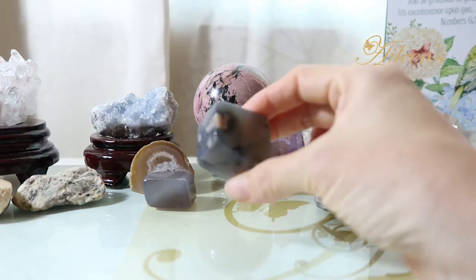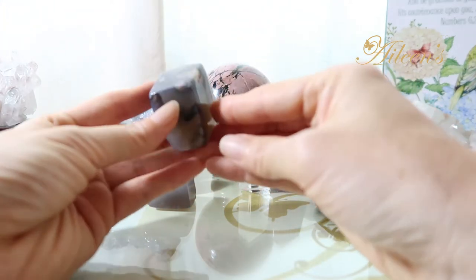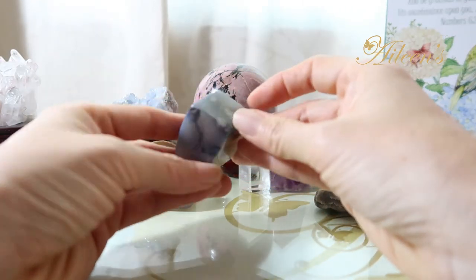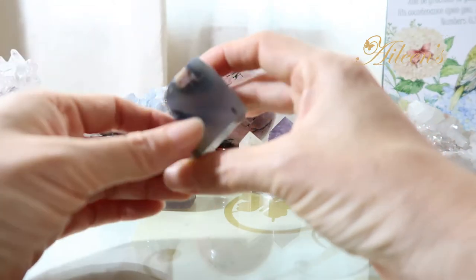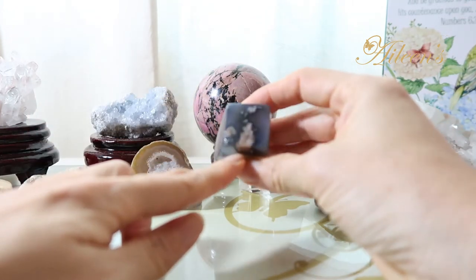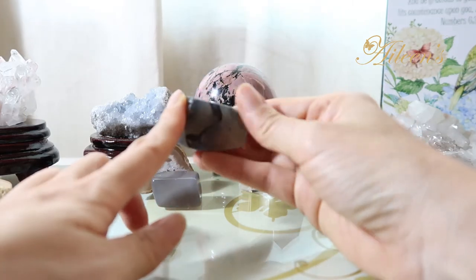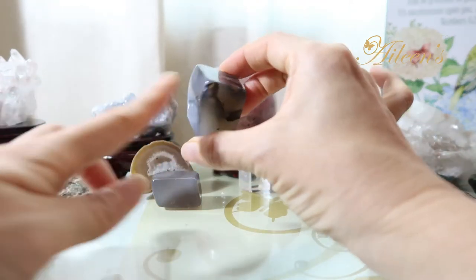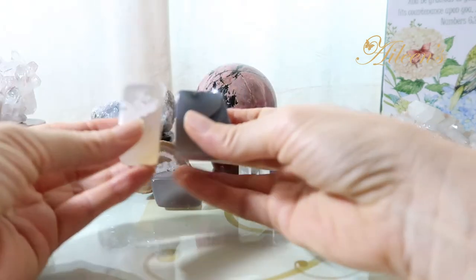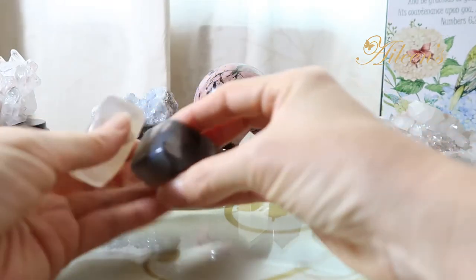And then I've got this one which is very interesting — it also reminds me of some sort of food, like a Japanese sweet. It's in a light purple color, opaque, and it's got this pink growth in it that's like coral colored. It's very beautiful and special. This is an agate, and together with this it makes a delightful sound, like a gin rummy kind of sound.